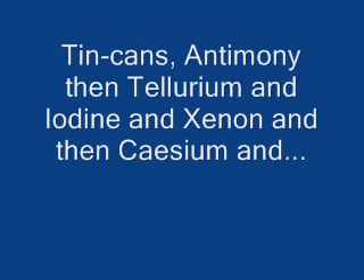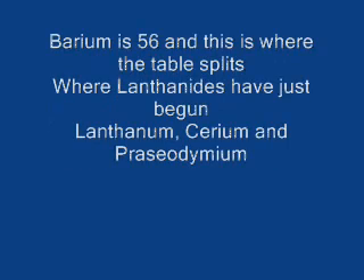Antimony, then tellurium and iodine and xenon and then cesium and... Barium is 56, and this is where the table splits. Where lanthanides have just begun.